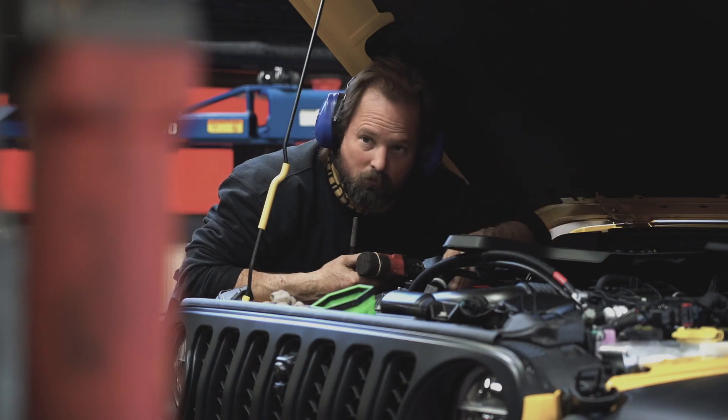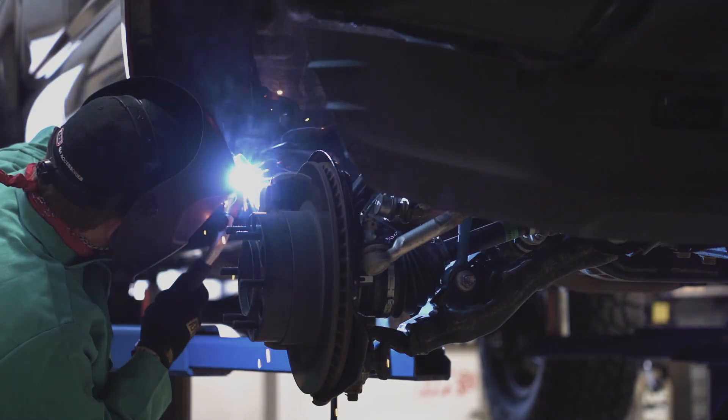The best products and best service from people who really care and love what they do. Mountain State Overland is proudly supported by OK 4WD.